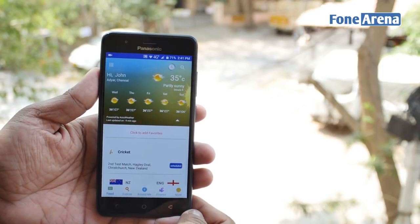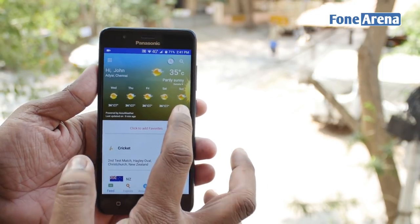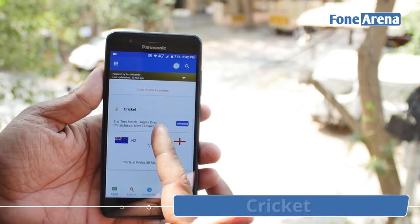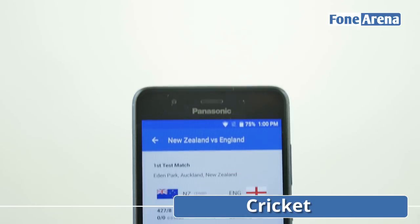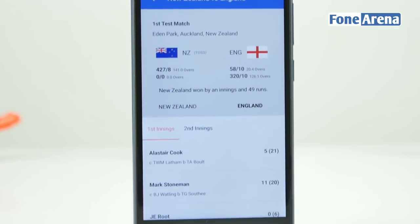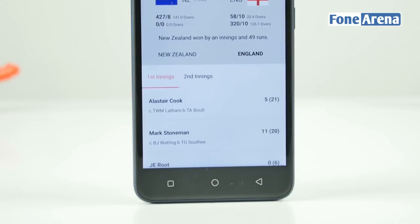Scrolling through the interface, you'll spot that the hub works like a single point of access for local and relevant information. Now cricket is more than just a sport in India. Followed by a majority of the population, Arbo Hub makes it easy to track current scores as well as those for previous matches.